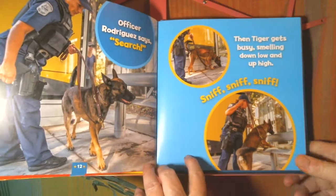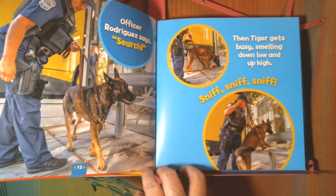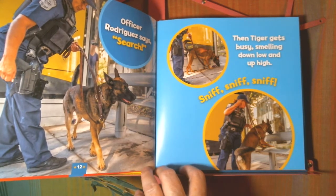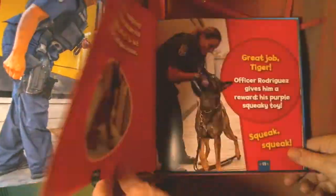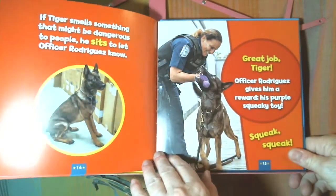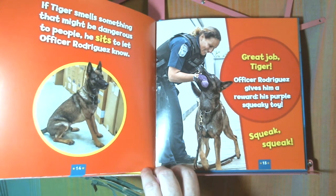Officer Rodriguez says, "Search." Then Tiger gets busy, smelling down low and up high. Sniff, sniff, sniff. If Tiger smells something that might be dangerous to people, he sits to let Officer Rodriguez know.